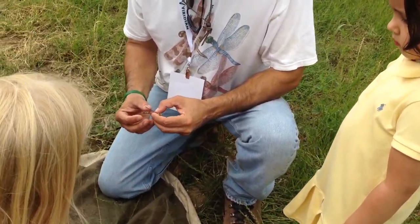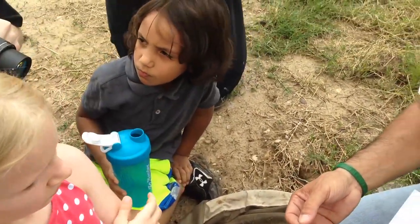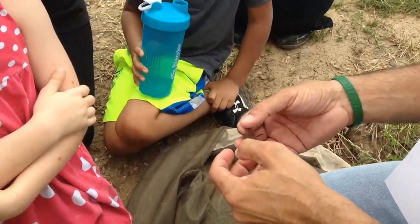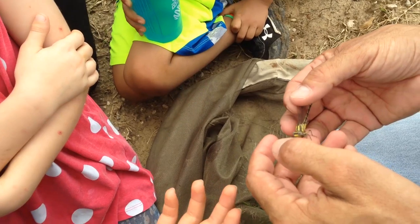Some of them are really big like a club. This is a beauty, and I think this is the Sulfur Club Tail — they're really common in the summer. Sulfur Tip Club Tail, maybe.